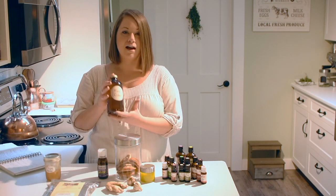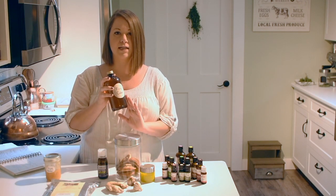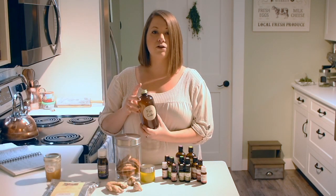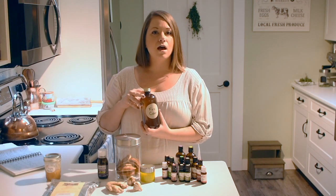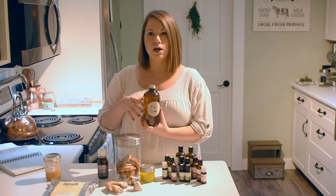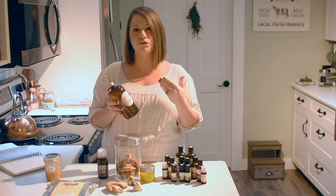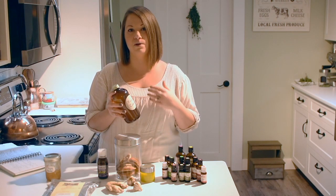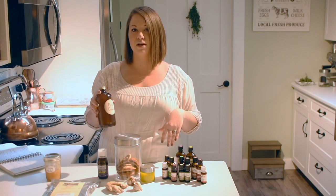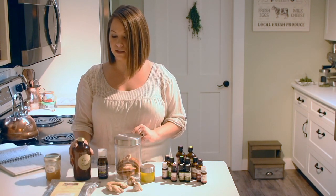Fire cider is huge in our house. We use it all the time through cold and flu season. I have a video showing you how to make it — I'll link to that below. Essentially it's apple cider vinegar infused with a whole bunch of healing herbs: garlic, onion, horseradish, turmeric, ginger, fresh herbs like rosemary and thyme, and hot peppers. It's really good for sinus infections, respiratory problems, mucusy coughs — anything where you're trying to clear mucus and clear your sinuses. It's a big go-to herbal remedy for us.